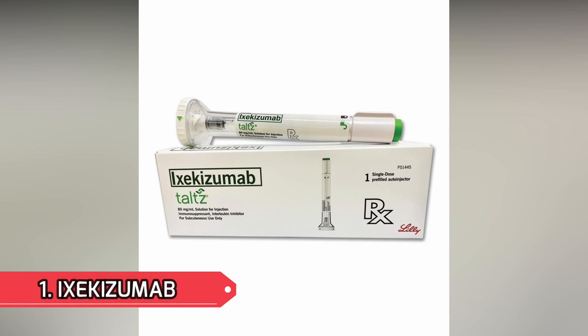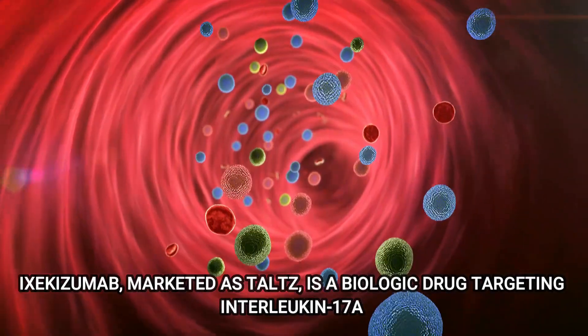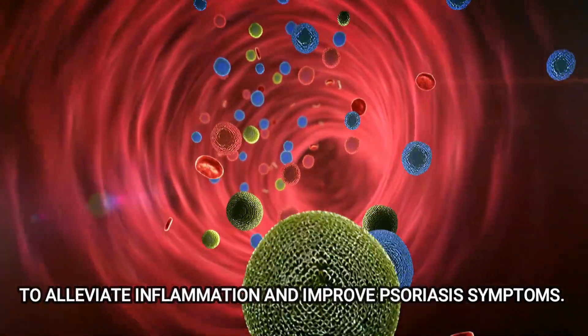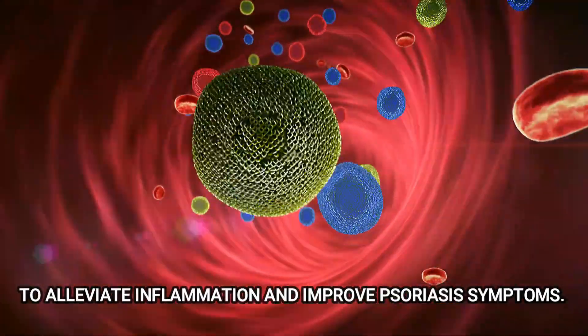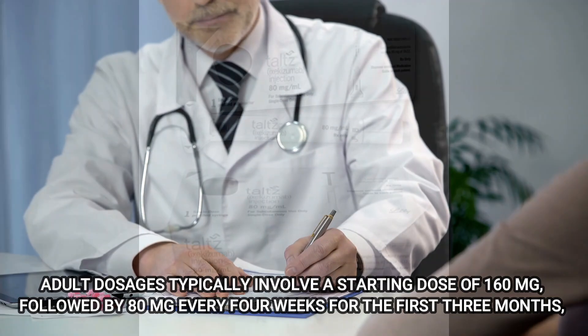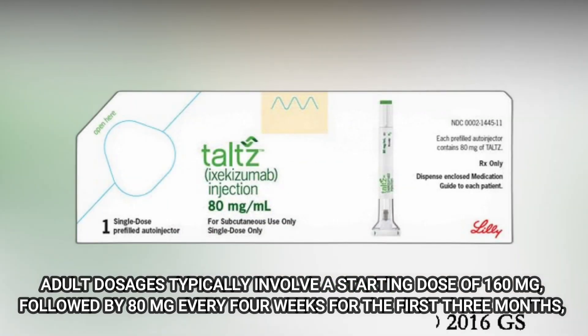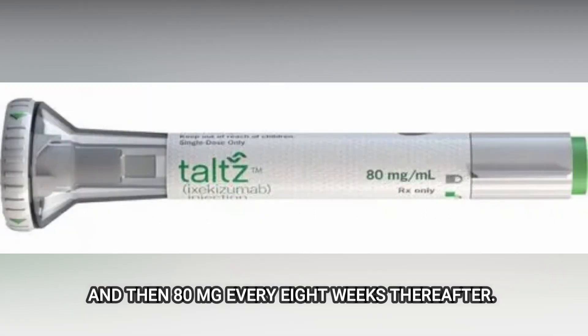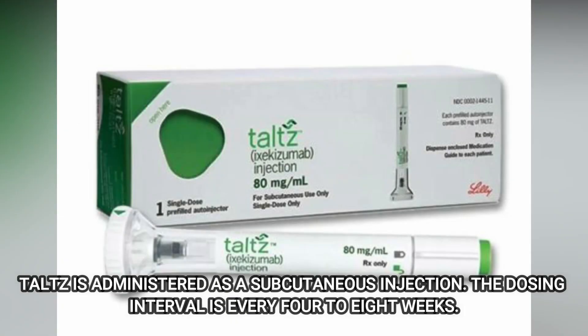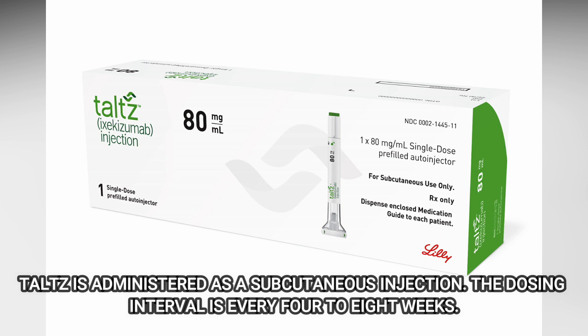Number 1: Ixekizumab. Ixekizumab, marketed as Taltz, is a biologic drug targeting Interleukin-17A to alleviate inflammation and improve psoriasis symptoms. It is prescribed for moderate to severe cases. Adult dosages typically involve a starting dose of 160 mg, followed by 80 mg every 4 weeks for the first 3 months, and then 80 mg every 8 weeks thereafter. Ixekizumab is administered as a subcutaneous injection. The dosing interval is every 4 to 8 weeks.